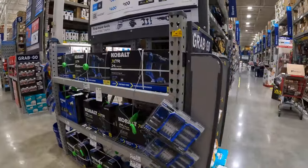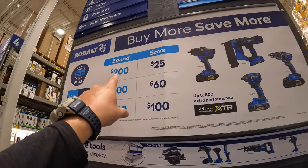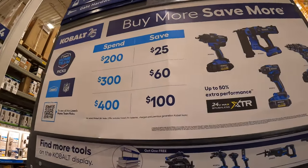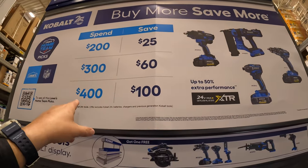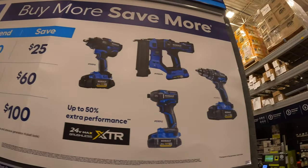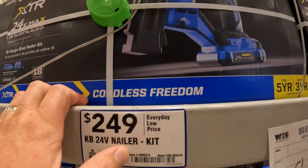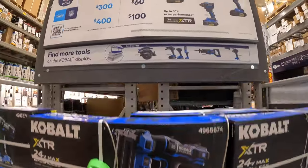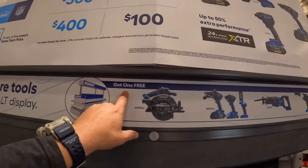Cobalt is having a buy more, save more deal. If you spend $200 you save $25, if you spend $300 you save $60, and if you spend $400 you save $100. That's part of the XTR stuff. $249 for the nailer kit. They also have a buy one, get one free deal.